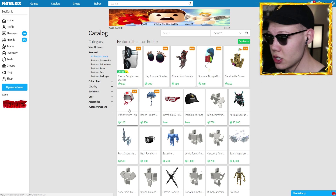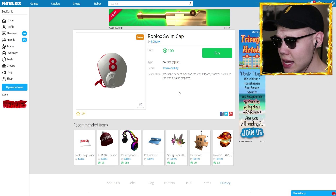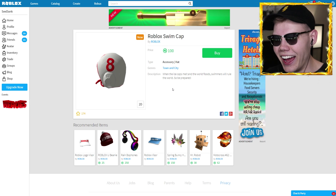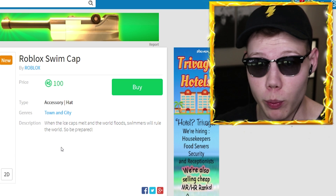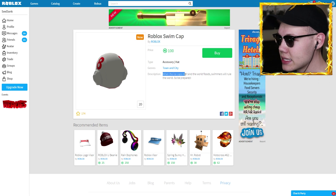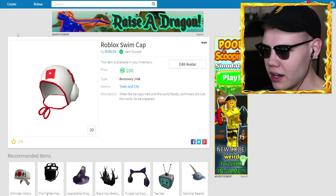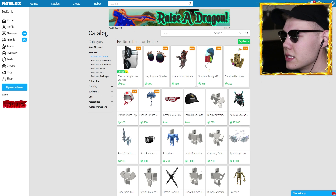We actually have two more new items. The next one is a Roblox swim cap. You can definitely swim in Roblox. It's got a number eight on it — not a bad number. It says 'when the ice caps melt and the world floods, swimmers will rule the world, so be prepared.' Wow, that's really weird, Roblox. Is that where the world is heading? Gosh, I really better get better at swimming and also get a boogie board to avoid those sharks.